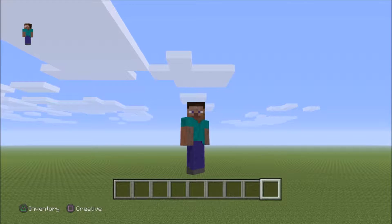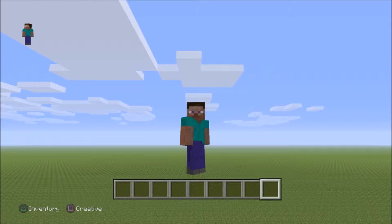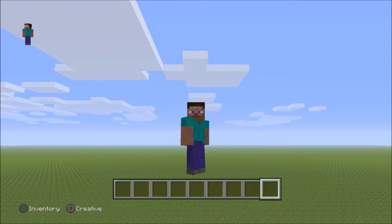Hey guys, what is going on? This is Mr. Deadly Matt and today we are back on Minecraft with another house build. This one is a luxurious manor house — quite big, really Victorian on the inside and modern on the outside.